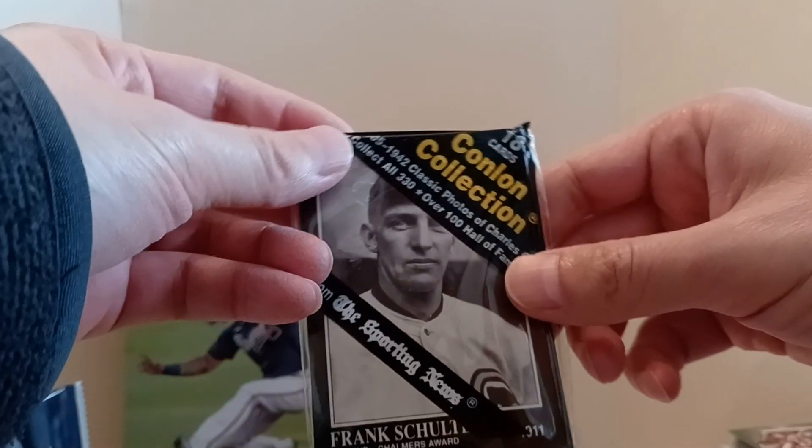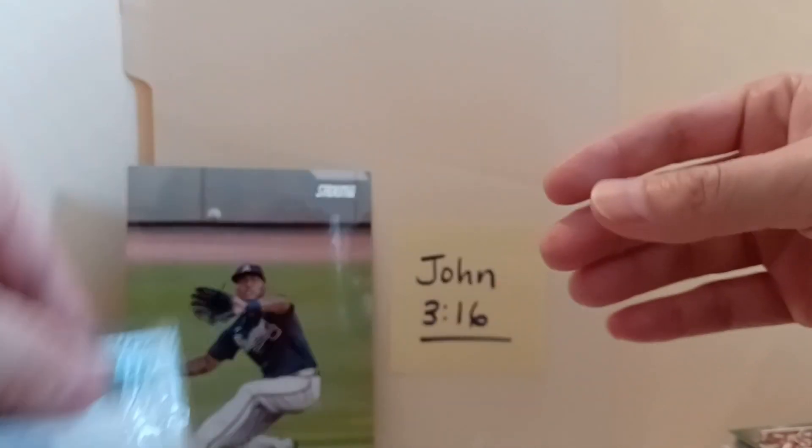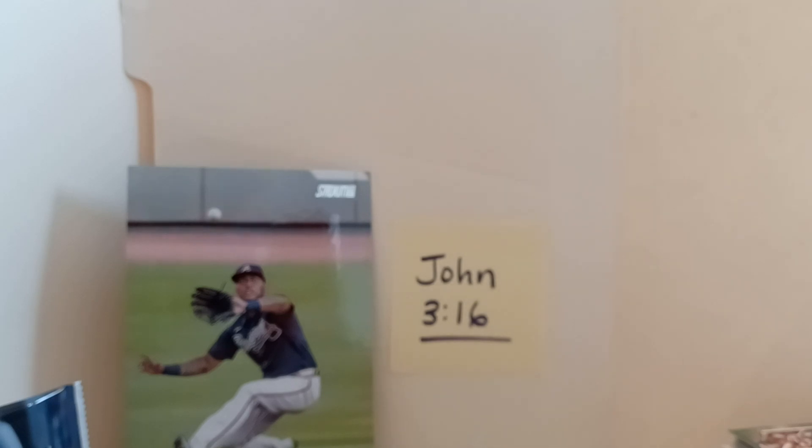I'll just open this common pack up on my own a little bit later. Thanks for watching everybody, have a happy Thanksgiving, take care, see you in December, bye!